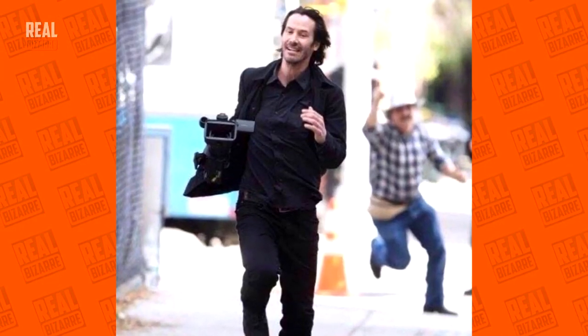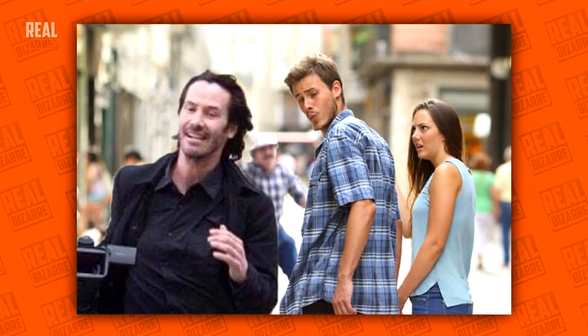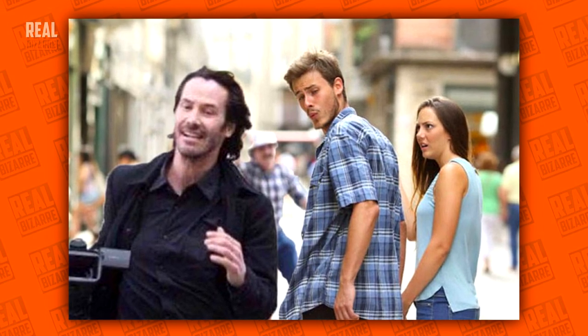Keanu Reeves running away from paparazzi after stealing his camera. And some guys appear to be checking out his butt in motion. That's a strange one.